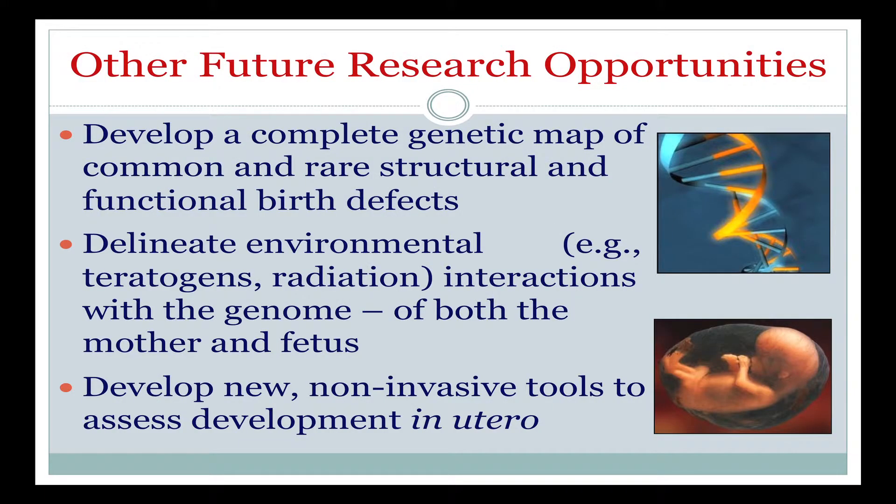There are many other research opportunities on the horizon that will allow us to better understand birth defects and prevent and treat them more effectively. One goal is to develop a complete genetic map of common and rare structural and functional birth defects — that gives us many more possible drug targets to intervene with. Another idea is to delineate the environmental interactions with the genome: things that cause birth defects, whether radiation exposure, chemicals, drugs, or other factors, and understand exactly how they interact with the genome of both the mother and the fetus, since we think both genomes are important.